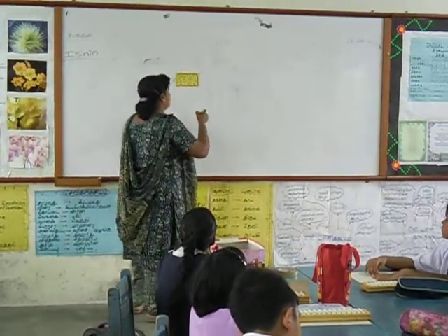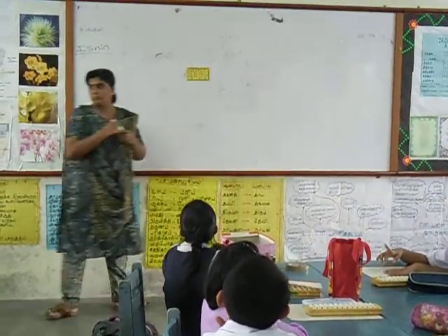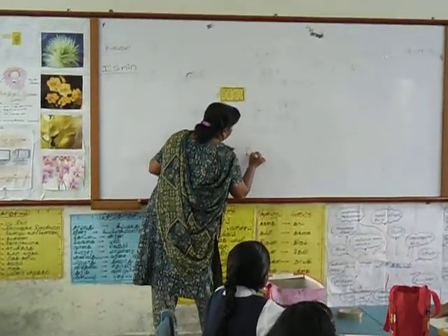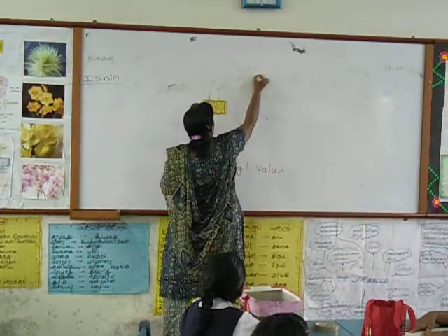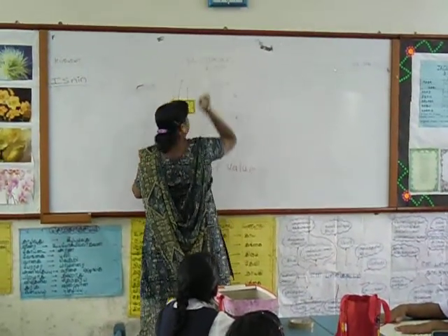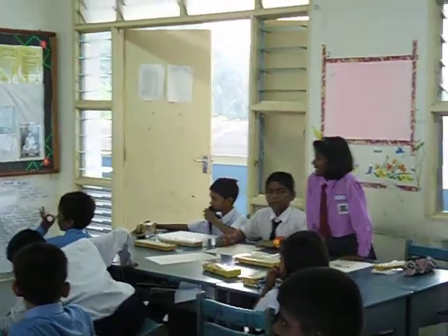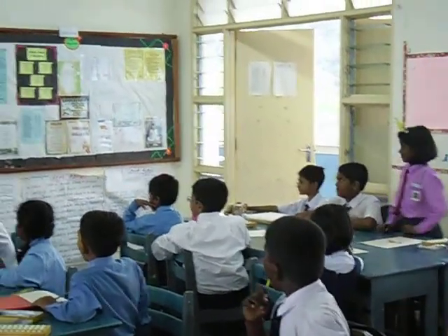Okay, now I'm going to call you all to show me the digit value and the place value. This one is your digit value. And this one is your digit value. I want you all to tell me the value. Let's go. What is the digit value for 4? 4. Very good. Give her a clap.